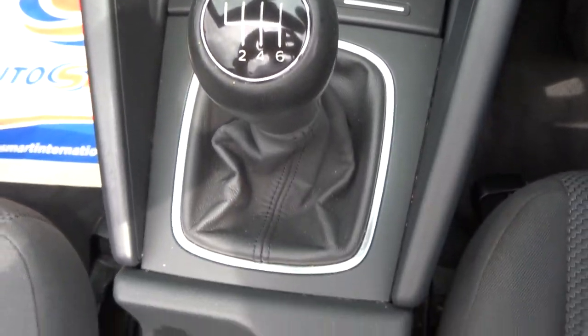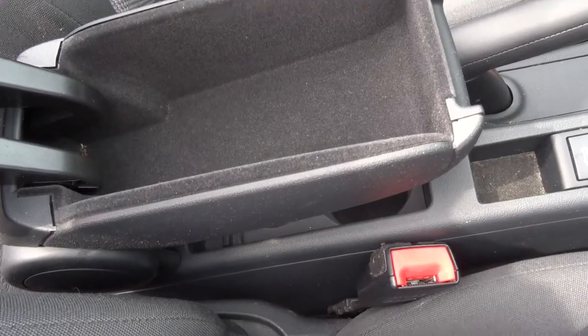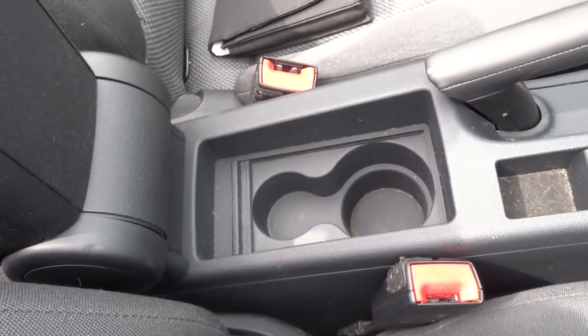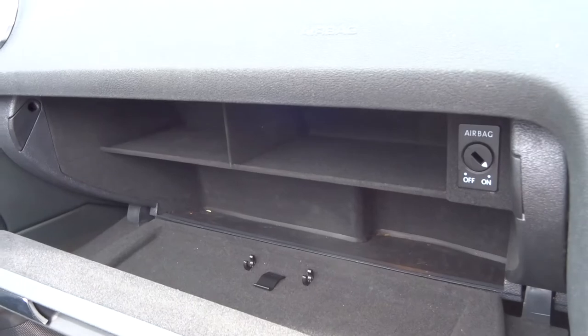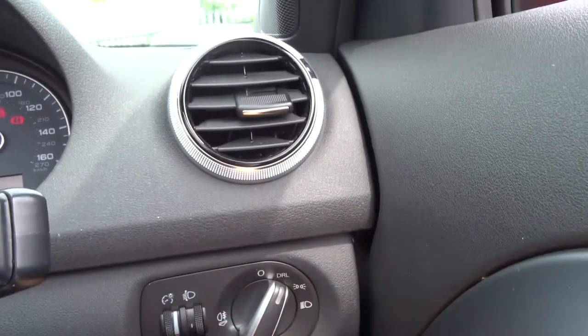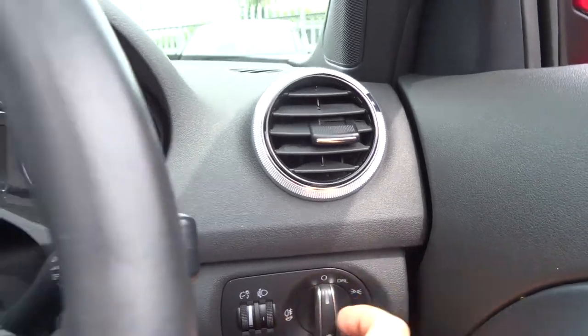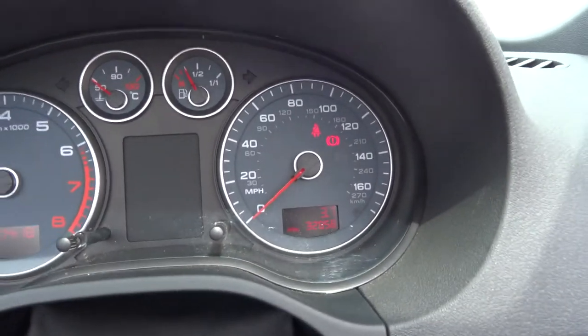Six speed manual gears. Centre armrest with a bit of storage — you can move that out of the way as well, gives you a cup holder there. There's plenty of space within the glove box itself. Heated door mirrors. Daytime running lights. Rear fogs. Really is a beautiful car. 32,000 miles.